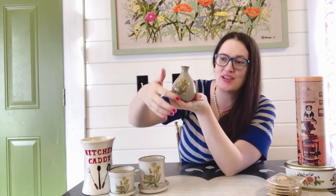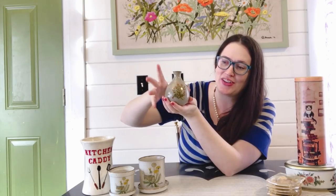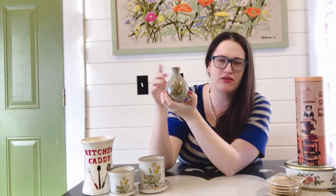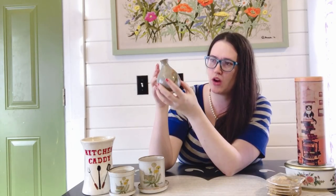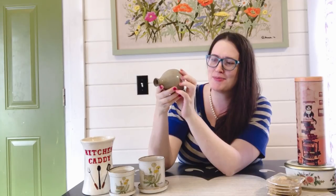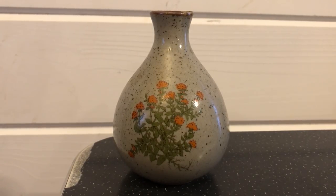This piece here I paid $1.99 for and it is Takahashi. I love Takahashi pottery - it always has beautiful florals and this speckliness that a lot of Japanese pottery has. I have a couple of different sized pitchers in the same style, so I'm listing this one because I don't really use bud vases. I think I'll probably list it for around $18 to $20 with free shipping.